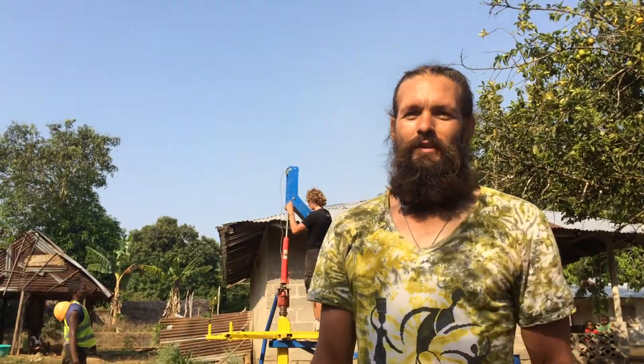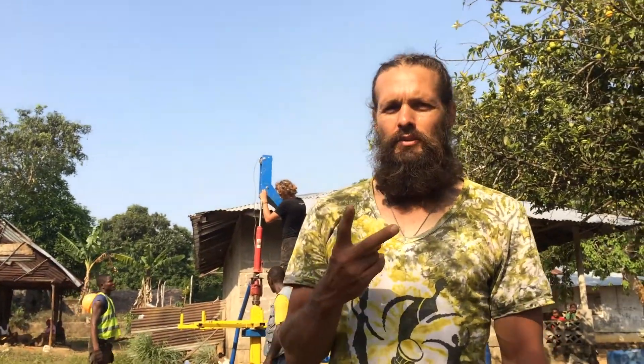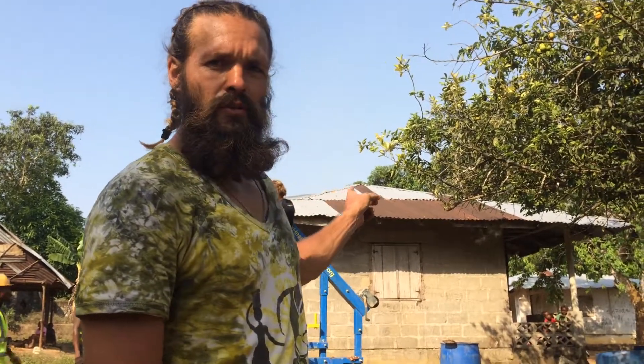We're in Bama Town, Gomi County, Liberia. It is April 1st, 2017. We are day two drilling the village drill here in Bama Town, doing a village water project.